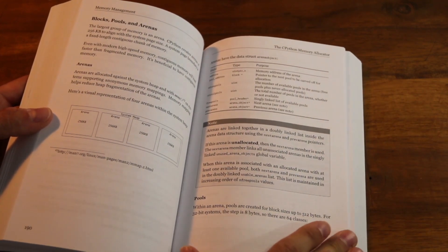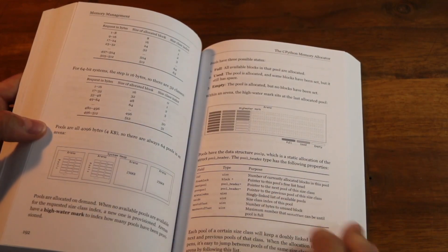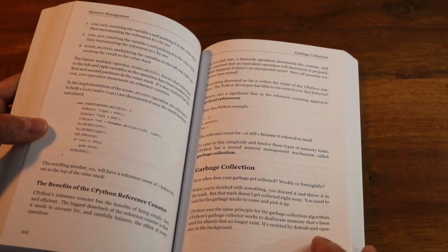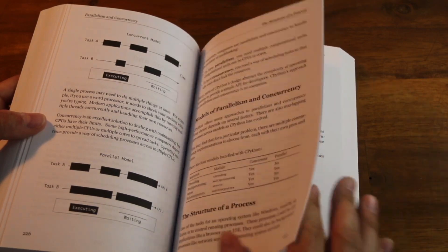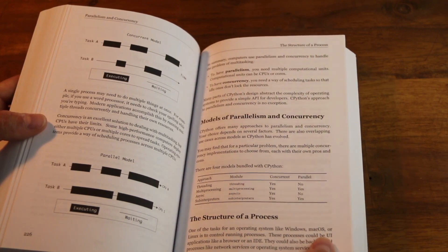If you go through the memory management section, for example, we'll talk about pools, allocations, and arenas — how memory is managed in CPython, the garbage collector and how it works — all with thorough illustrations to go along with that. Most of the chapters also have a practical task for you to do. This is not just passing information through, but actually here's a project or something we want you to go and write, or to modify and to test out yourself.